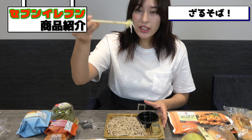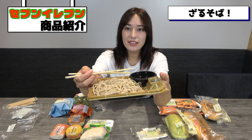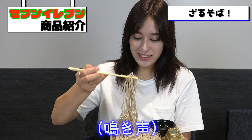Hello everyone, it's Reena Hirata. Welcome to my channel. Today I'd like to introduce some products from 7-Eleven, which is a convenience store in Japan. There are some unique products that they don't have in the States, so I'd like to introduce them.